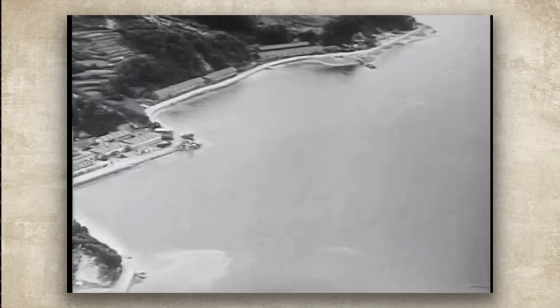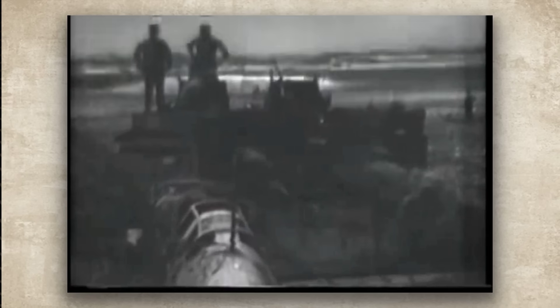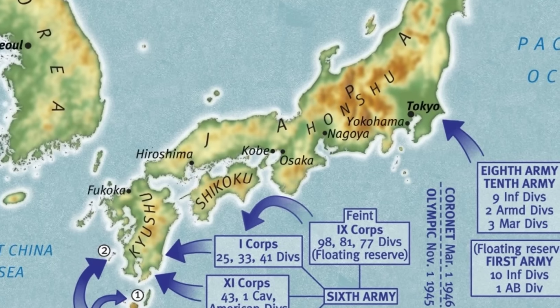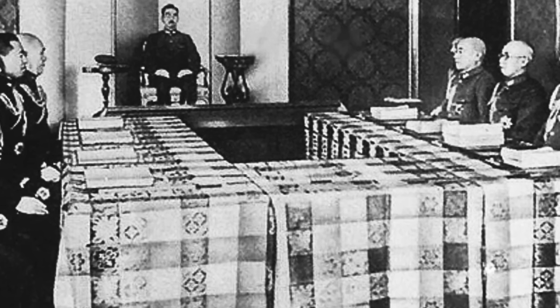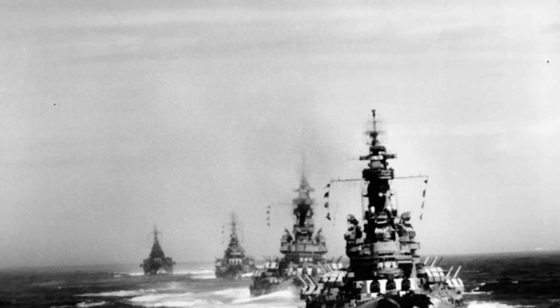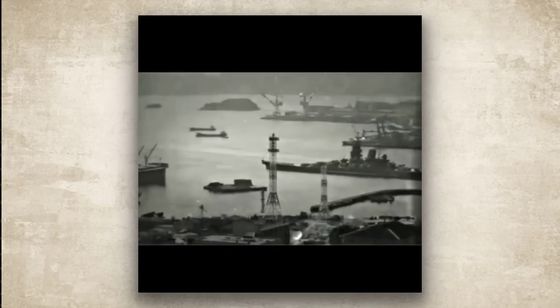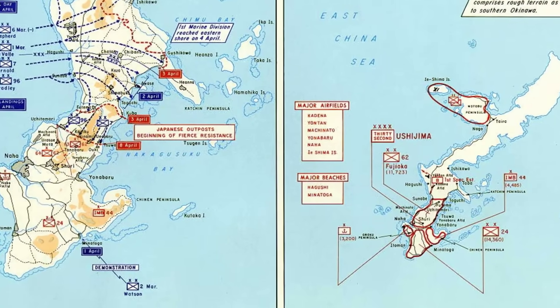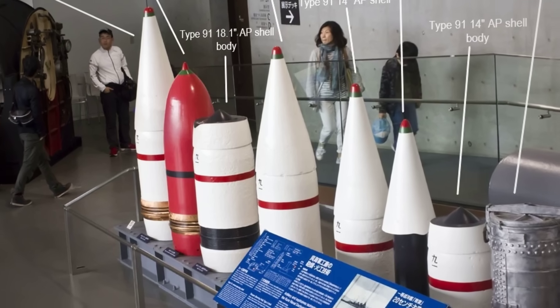By April 1945, Japan was losing the war catastrophically. American forces had landed on Okinawa, bringing them within striking distance of the Japanese home islands. Emperor Hirohito personally asked naval commanders what the Imperial Navy was doing to defend Okinawa. In response, planners conceived Operation Ten-Go, a mission so desperate it was essentially state-sponsored suicide. Yamato would sail to Okinawa with a light cruiser and eight destroyers, beach herself on the island, and use her massive guns as stationary artillery until she was destroyed or ran out of ammunition. The force was given only enough fuel for a one-way journey.